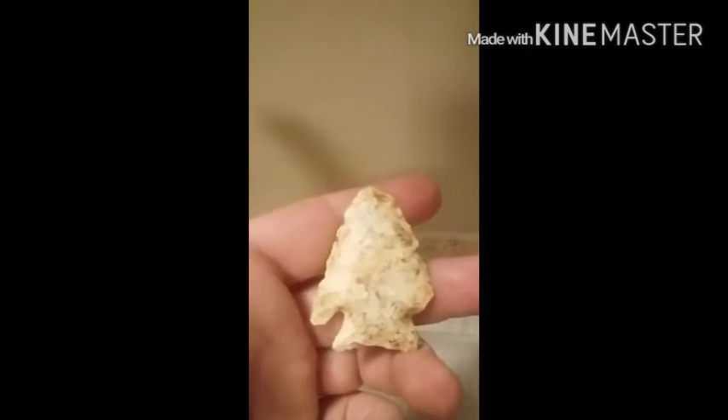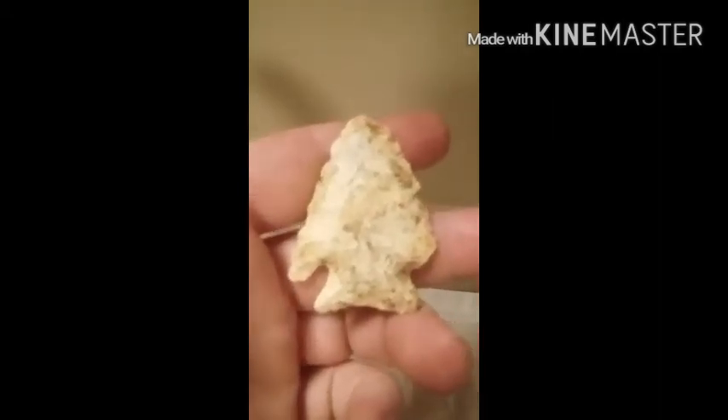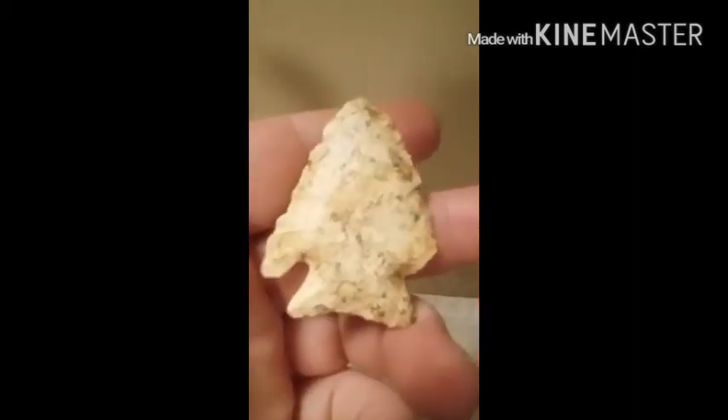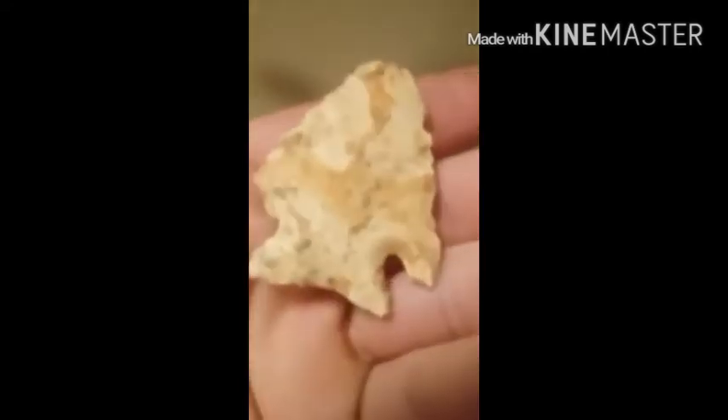This would have been a great piece right here — the tip's a little broke and the side notch is broke, but it's my first flint piece. It was really, really pretty cool.